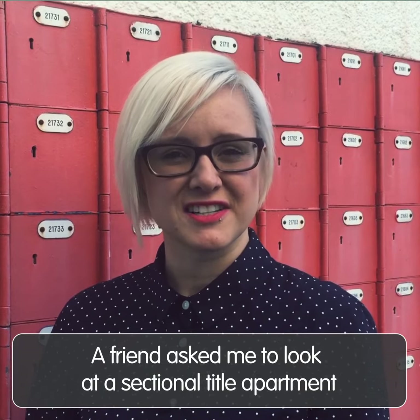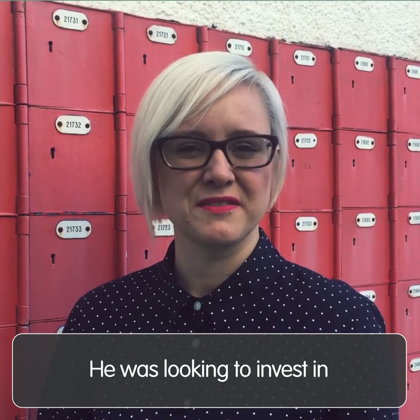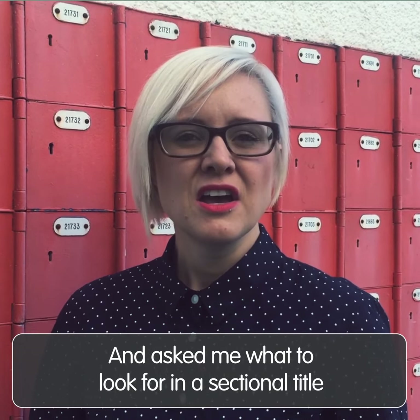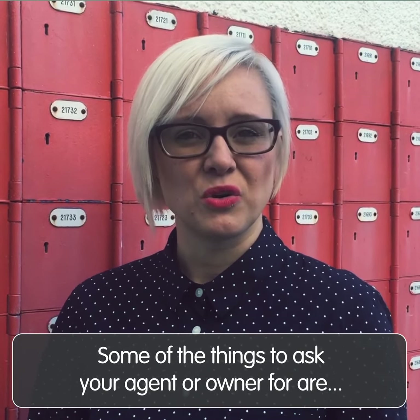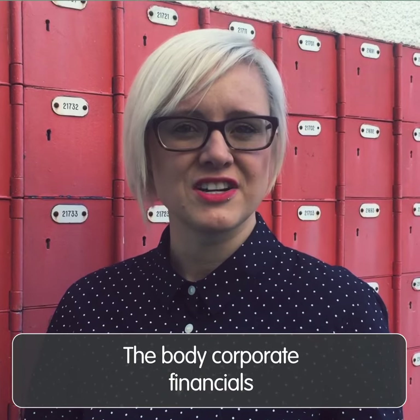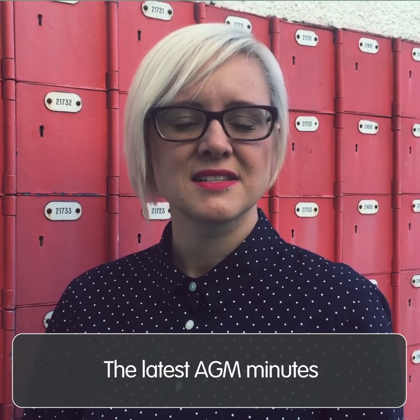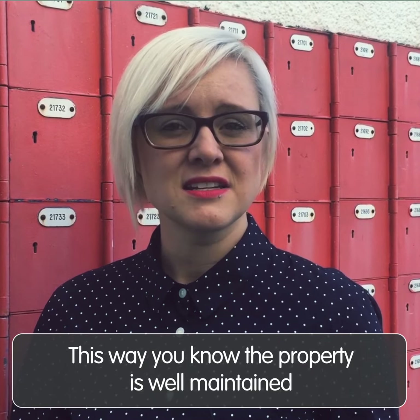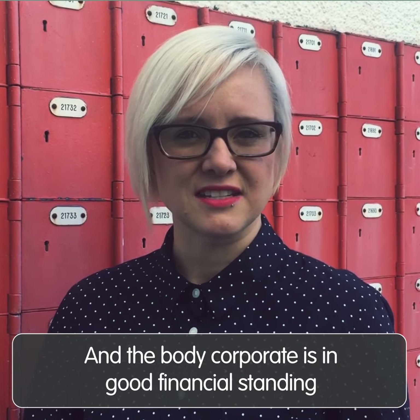Last night a friend of mine asked me to come and have a look at a sectional title apartment that he was looking to invest in, and he asked me what he should look for when he goes to view it. One of the things you need to ask your agent or owner for are the body corporate financials, the latest AGM minutes, and the body corporate rules. This way you know that the property is well maintained and the body corporate is in good financial standing.